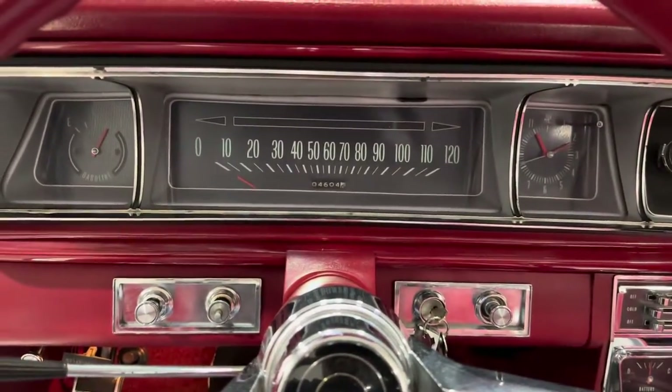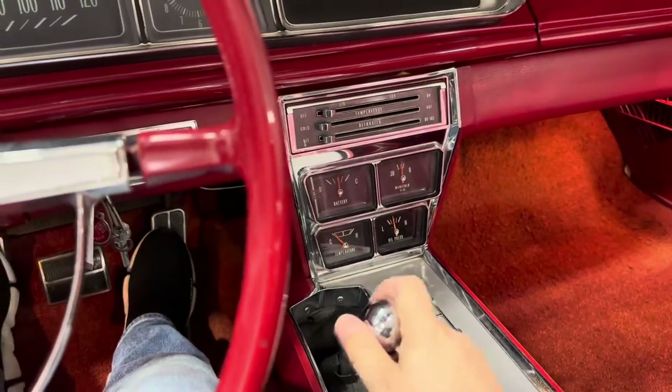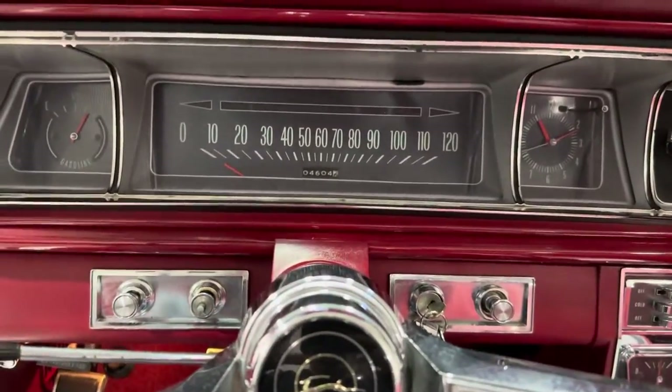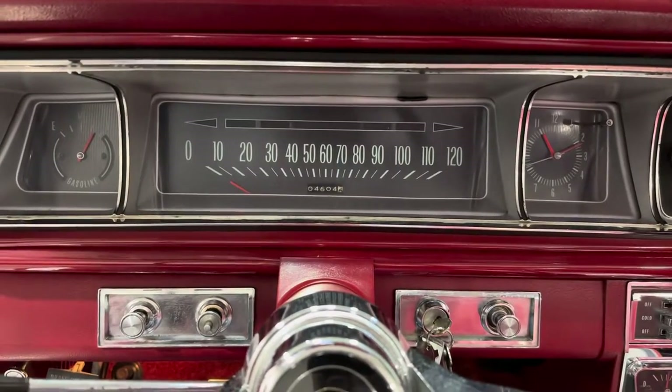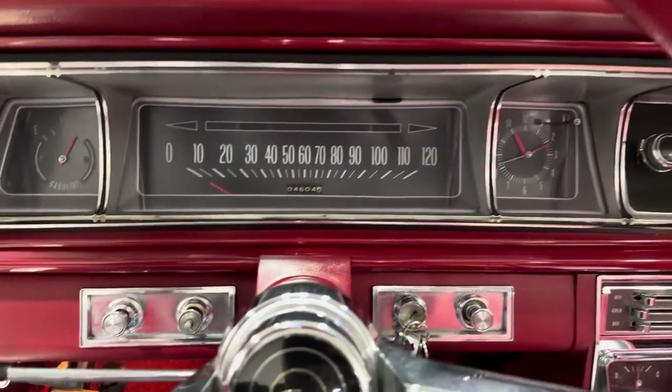I've got to find the right key, guys — hold your horses here. It's going to be one of these. Finally found the key. As you can see, it's reading 4,604 miles — it's got 104,604 miles. So let's just be sure of that.